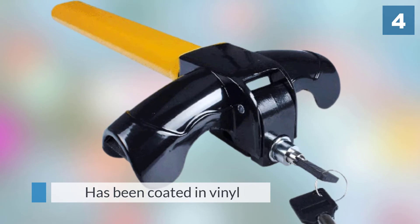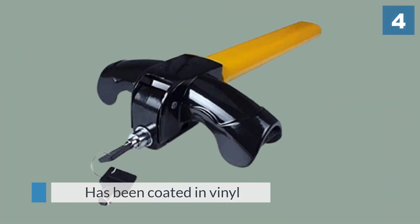The yellow strip has been coated in vinyl to prevent scratching the car interior.